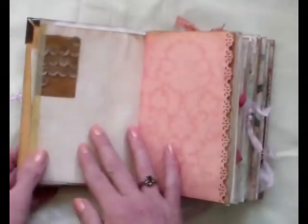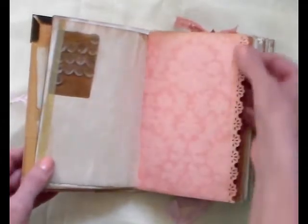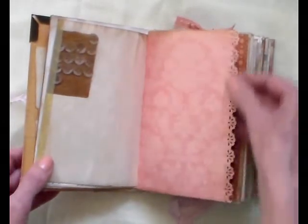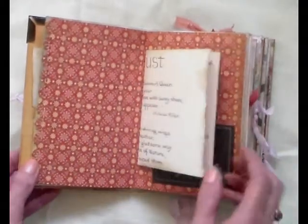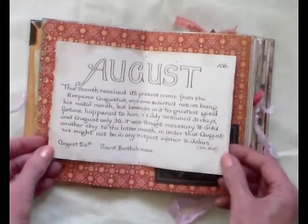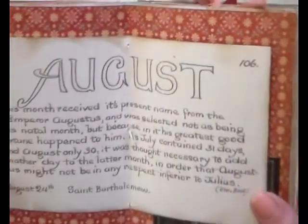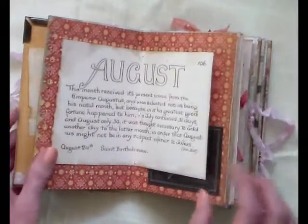A page with some washi tape down the side there, and a little tuck spot here. I love the doily effect there from a punch — gorgeous. She had asked me what my birth month was and it's August, so she had been telling me she was gonna put something in, so this is the lovely page that she added in for my birthday. Thank you, Ali.